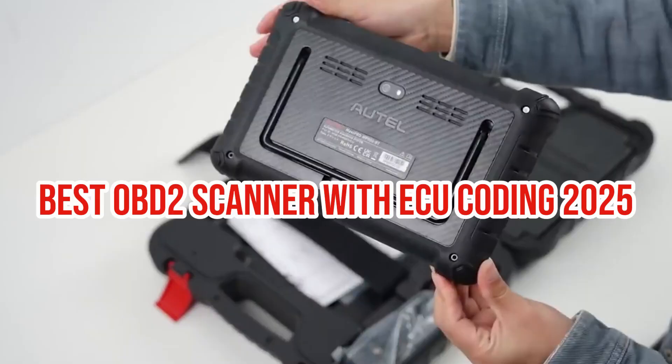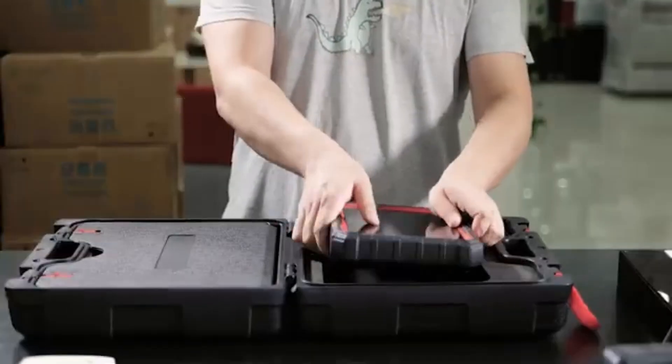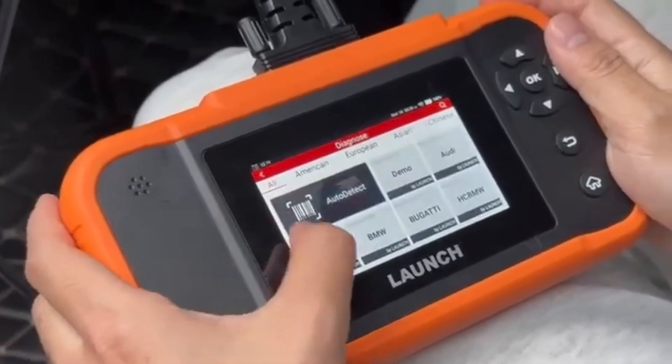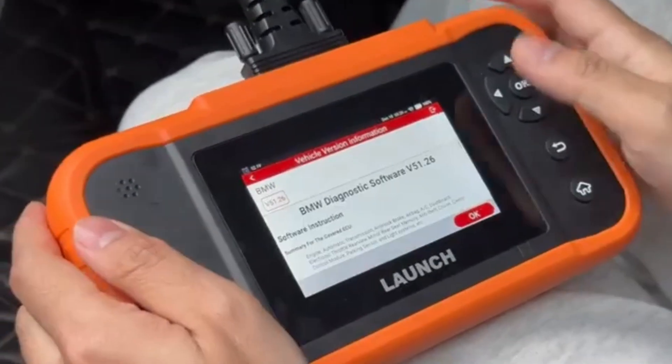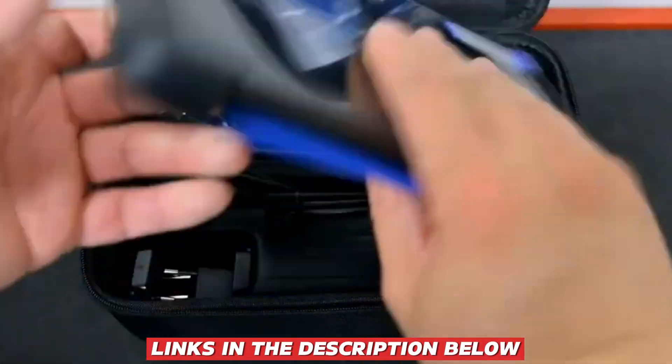These are the top five best OBD-II scanners with ECU coding in 2025. If you're a professional mechanic, a car enthusiast, or someone who wants full control over their vehicle's performance, there's a perfect scanner here for you. You can find all the links in the description below.